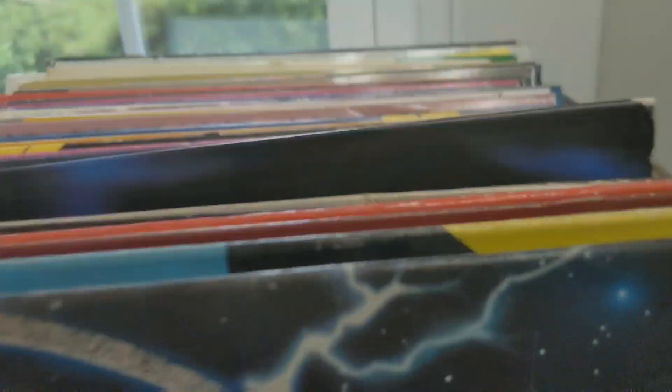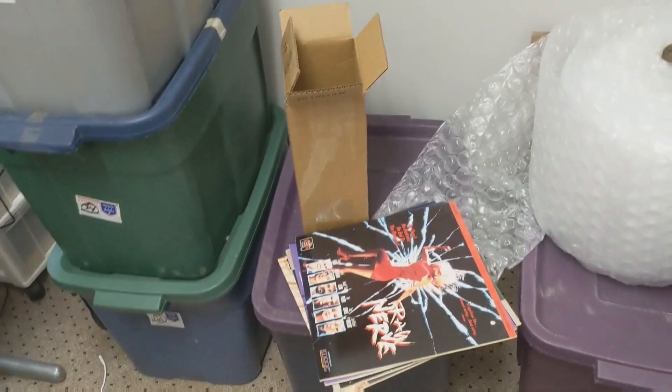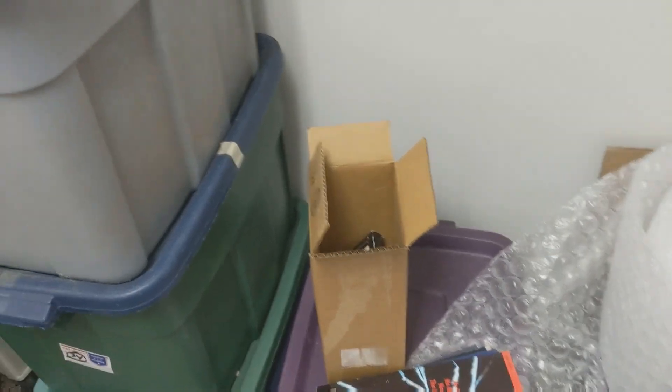I've had a ton of fun going through these Laserdiscs. As you can see, the pile is starting to dwindle. I've only got four bins left to go through — four bins left — so I'm having a ton of fun going through these things.